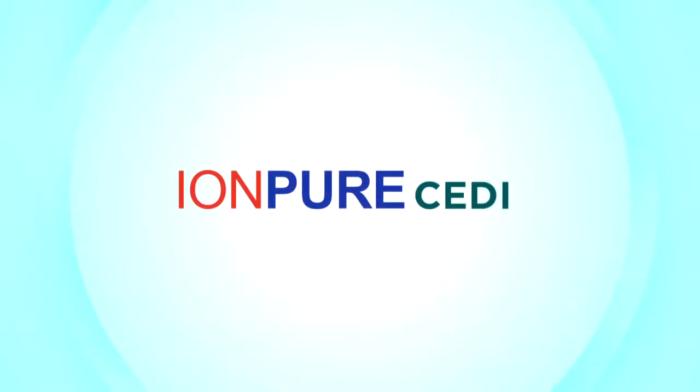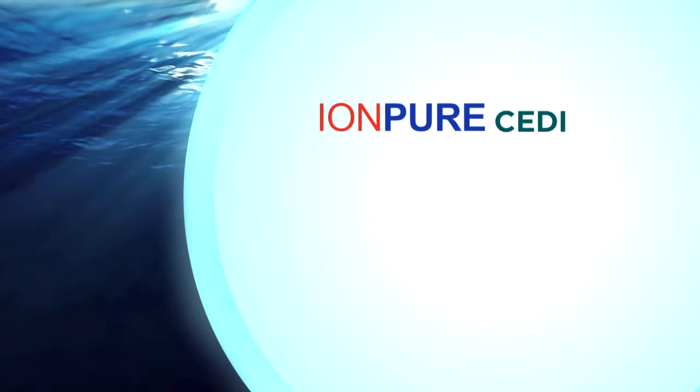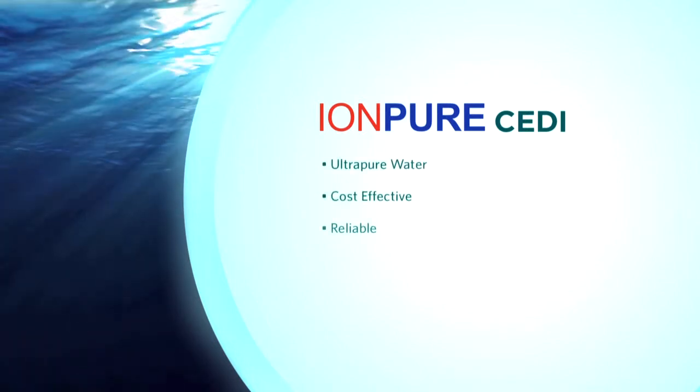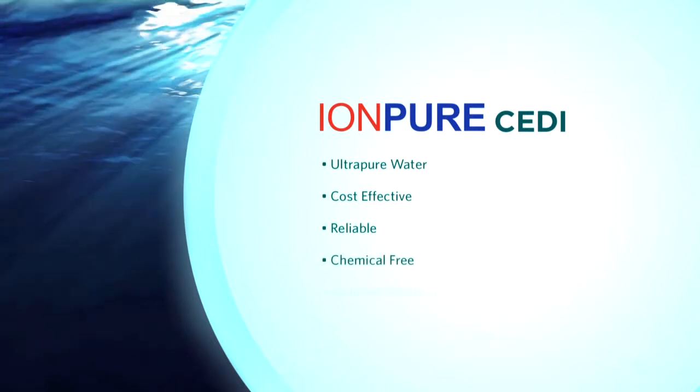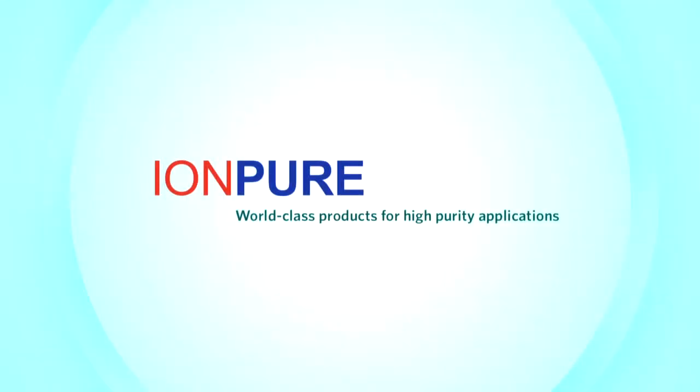The CDI technology has just been such a tremendous benefit to us that I recommend it, and have recommended it to other people that need high purity water. IonPure CDI technology: high purity water, cost effective, reliable, chemical free. IonPure products — your environmental answer for ultra-pure water.